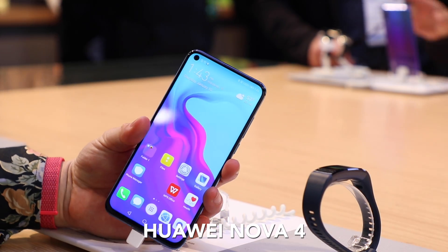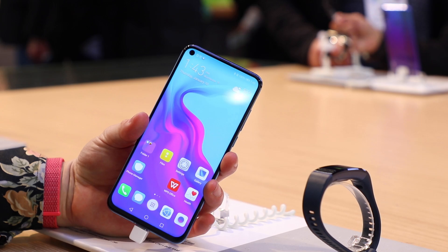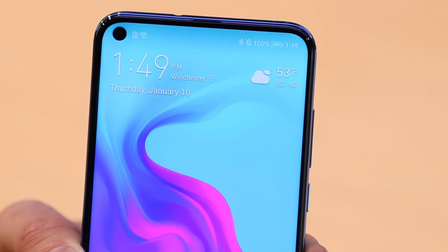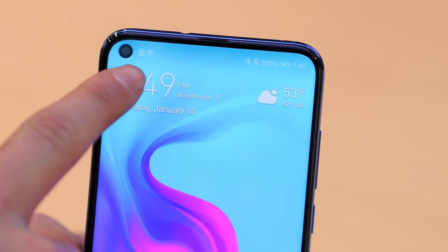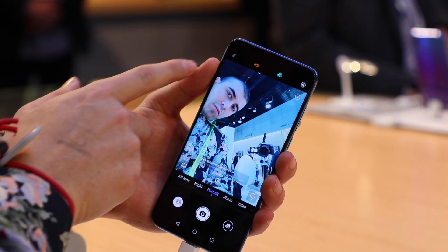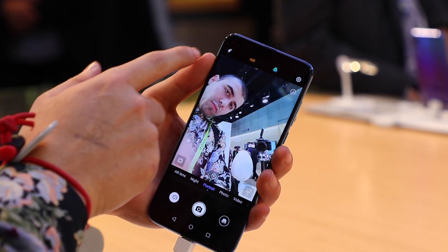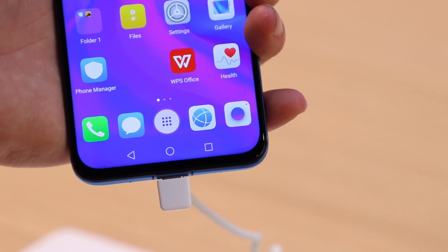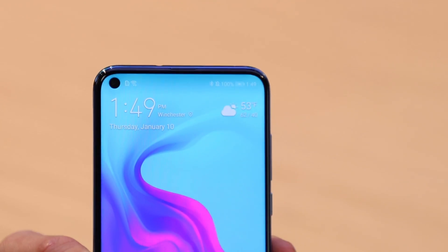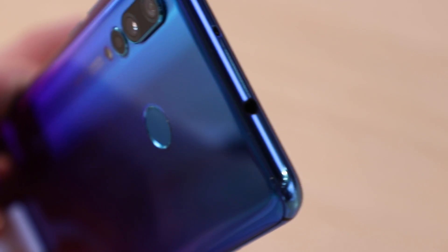What would CES be without some dope smartphones? This is the Huawei Nova Pro. As you can see, it's got an edge-to-edge display with just a hole-punch cutout for the camera. The screen actually extends around the entire thing — truly edge-to-edge with just a tiny bit of bezel on the bottom, a camera hole punch, no notch, and a fingerprint scanner on the back.